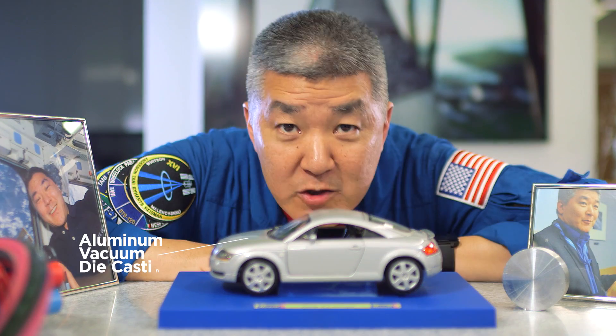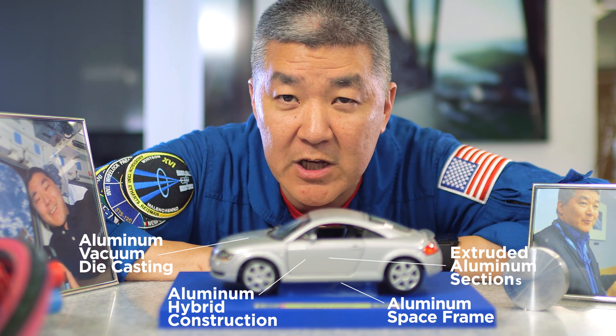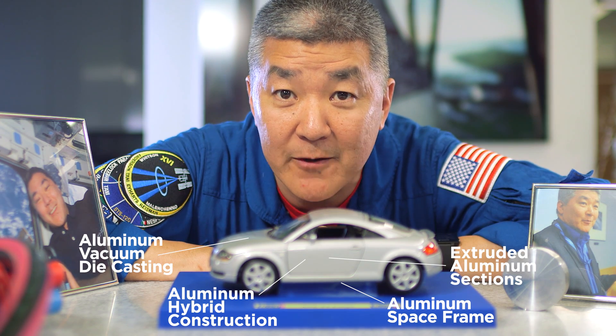Powered by aluminum, automakers are building cars that deliver the performance drivers demand with less environmental impact than traditional materials. Luxury brands like Jaguar and Audi are utilizing aluminum to offer revolutionary efficiency and comfort to drivers.